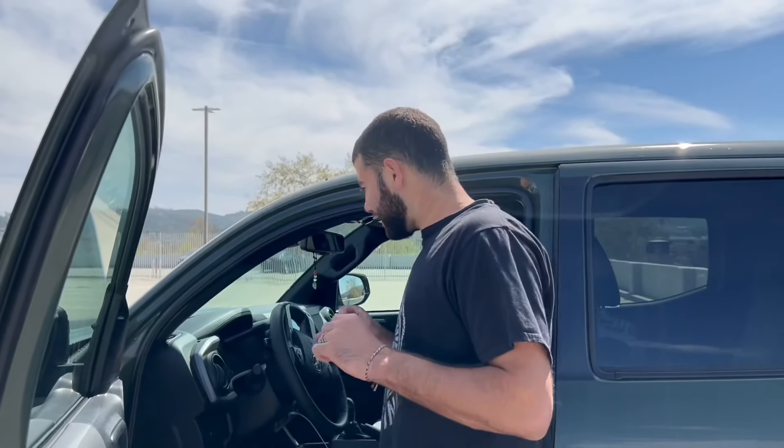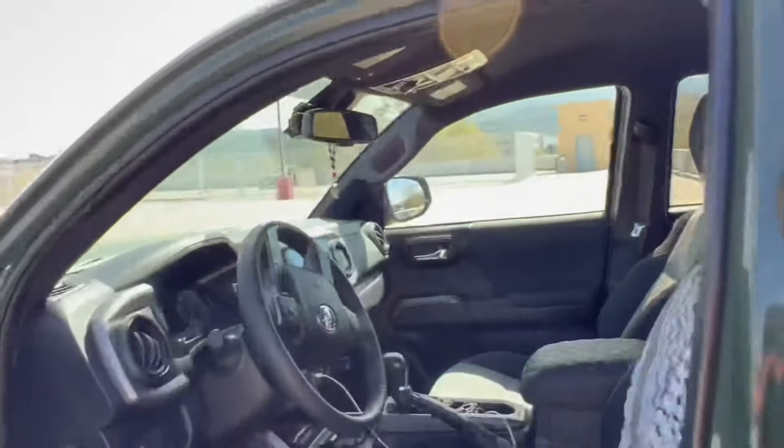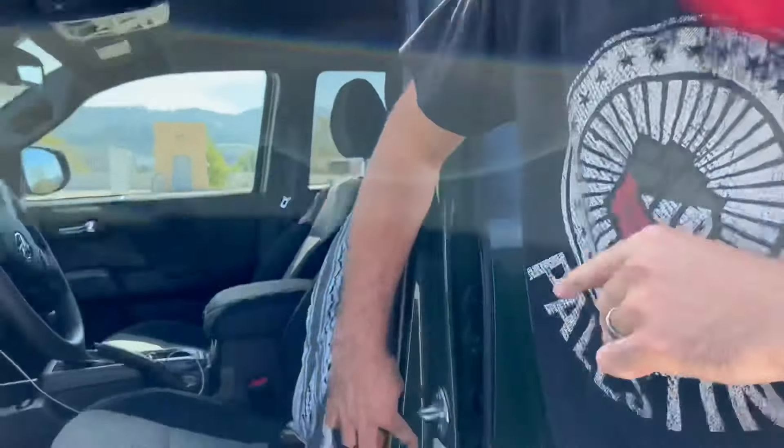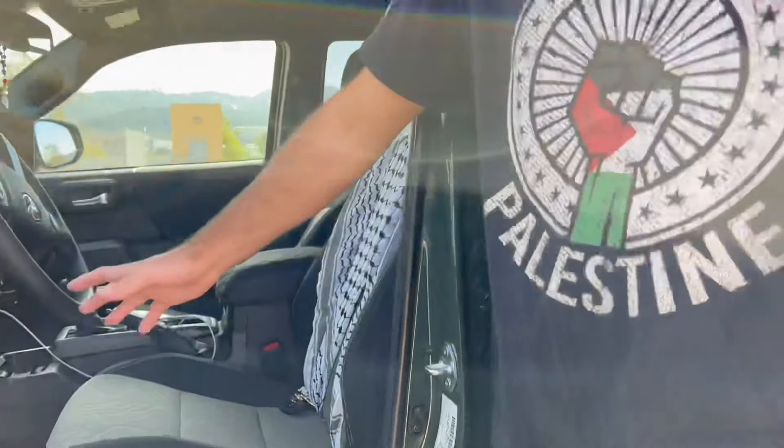First thing we're going to go over: let's say you're working on your Tacoma and you happen to leave your door open, or you're filling up gas, and this beeping noise turns on. You can hear it — it's happening because the door is open, and it's telling me 'door ajar.' The way to get rid of this is to come over here and press this button once, and it's going to stop the beeping. There's no more beeping — it's still telling me door ajar, the door is still open, but it's not making any beeping sound. That's a way to cut it out if you're working in and out of your truck.